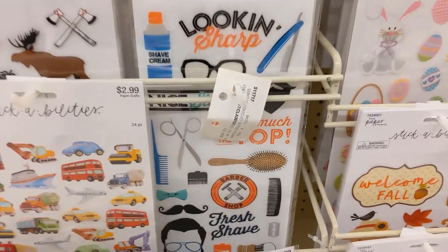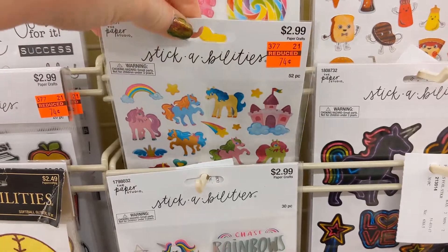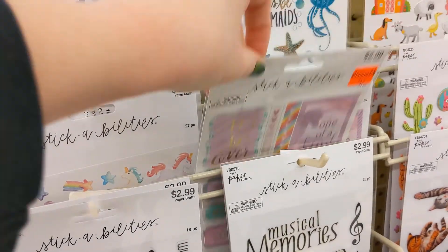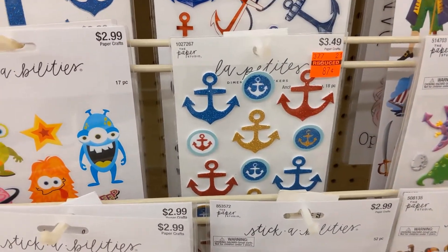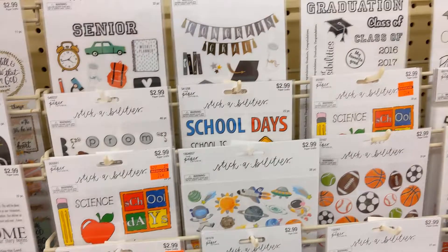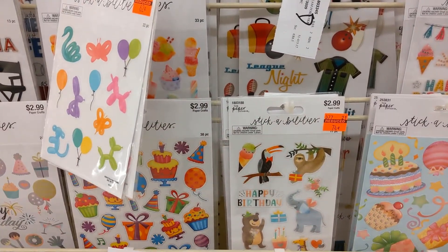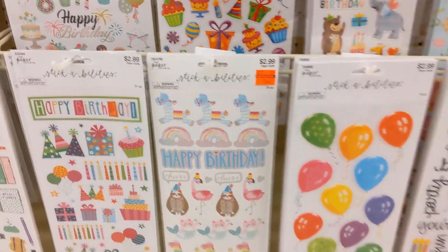Those are very 3D. Some anchors. And narwhal — that's what I was trying to think of earlier! Some balloon animals. I like those stickers — for 62 cents, you can't beat it.